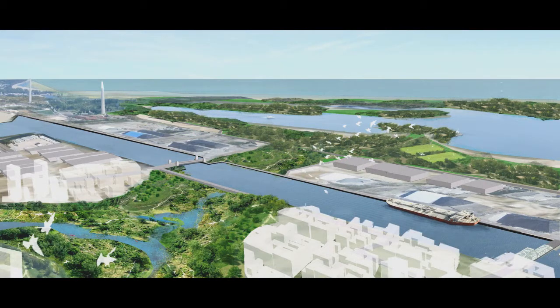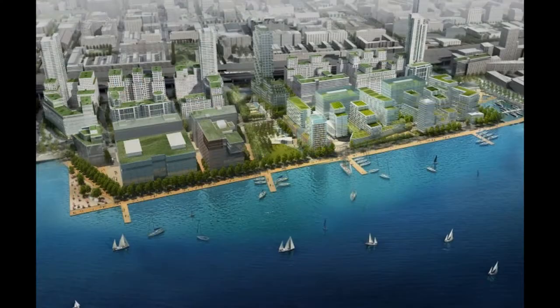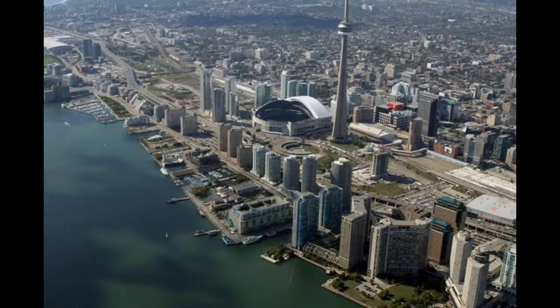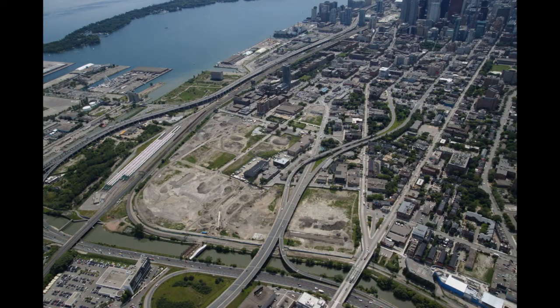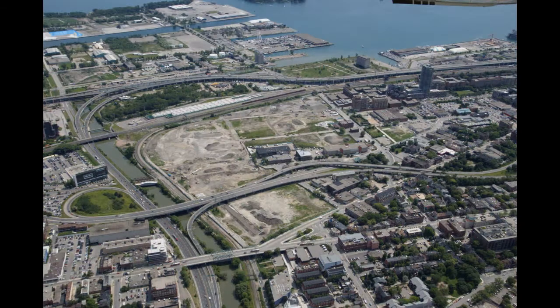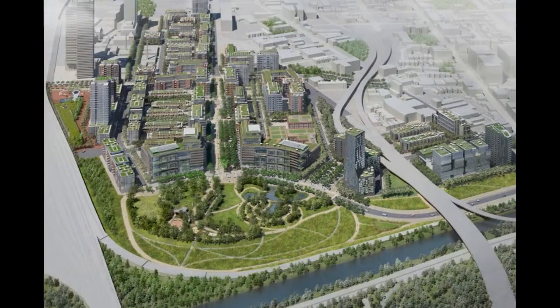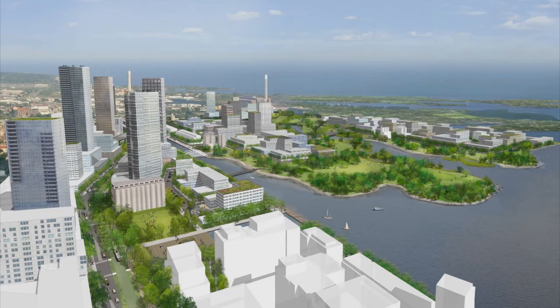Waterfront Toronto, the organization tasked with managing the revitalization, is pushing ahead with the largest urban renewal project in Canada. As part of this revitalization, the former industrial area east of the downtown core, known as the West Dawnlands, is being transformed into a beautiful, sustainable, mixed-use neighborhood. This area will also be home to the new Pan Am Athletes Village when Toronto hosts the Pan American Games.